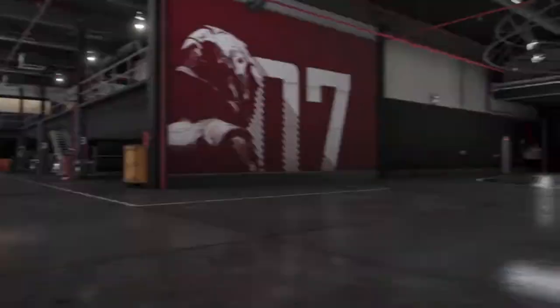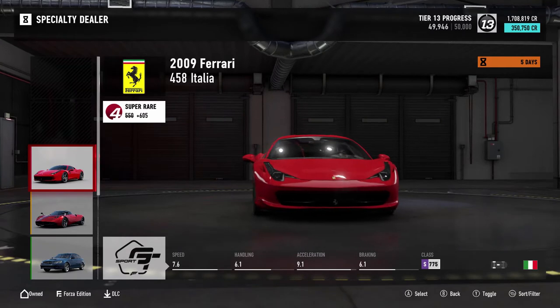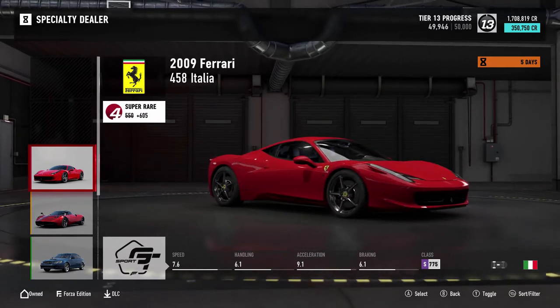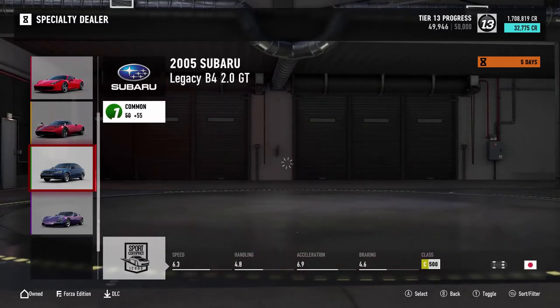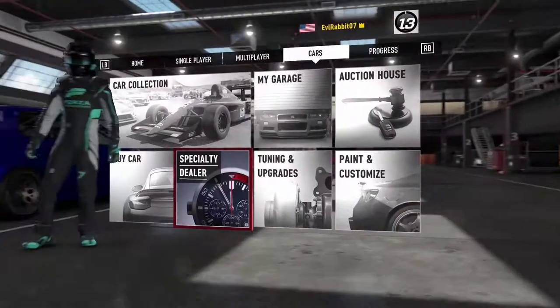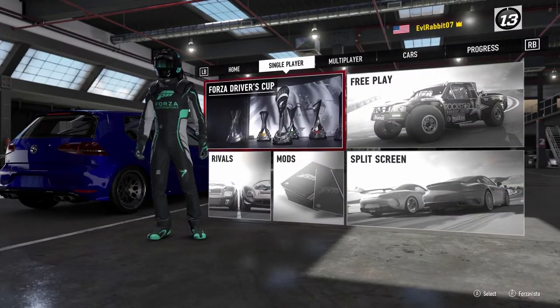Before we go do that, we're going to check the special vendors. We got another Ferrari 458 — if you did not do a 458 drift build, now would be the time to get that 458 and get that Y body on there. We also have the Zonda, the Legacy, and the TVR.